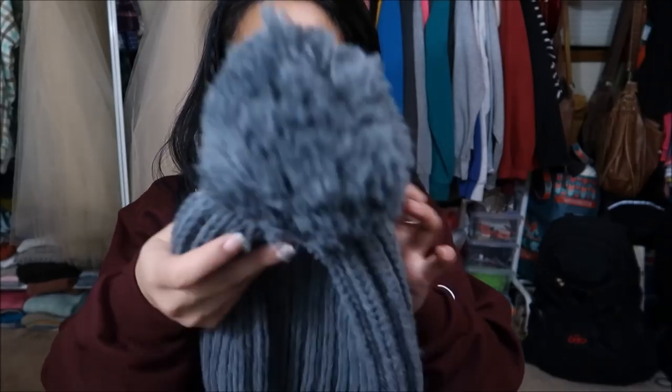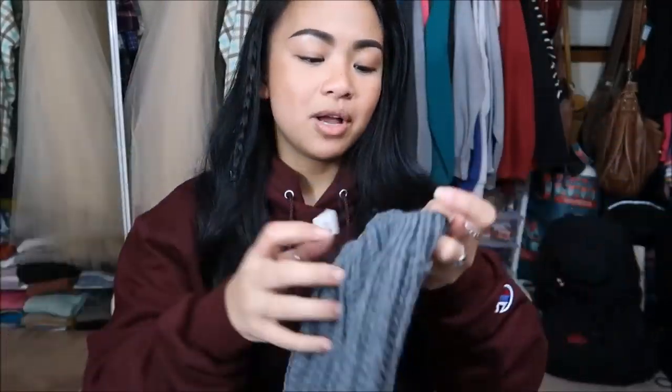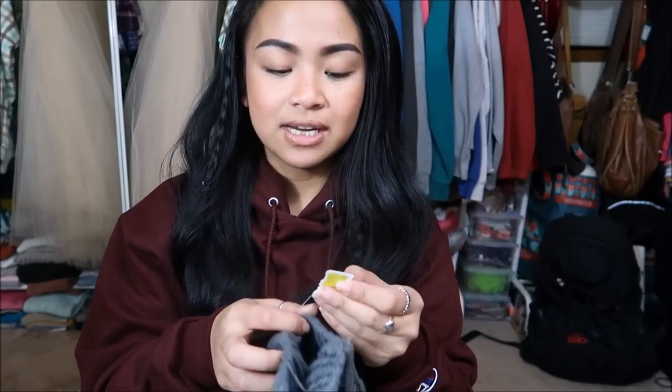The next thing I have is a beanie — don't know who it's by, but it's just this gray beanie with a little palm on it. This was originally $2.99, but it was a yellow tag, so I got it for $0.75.